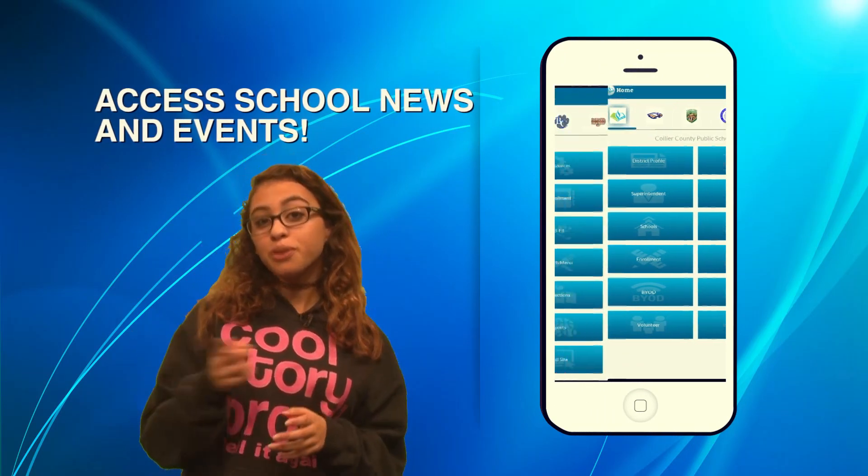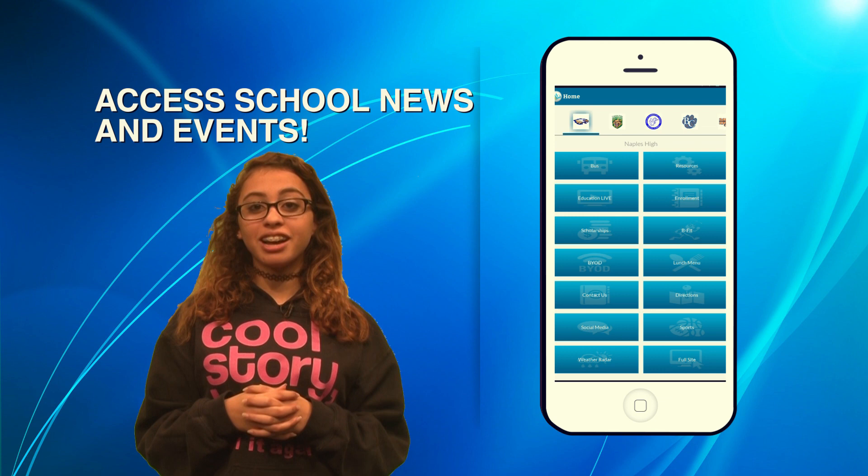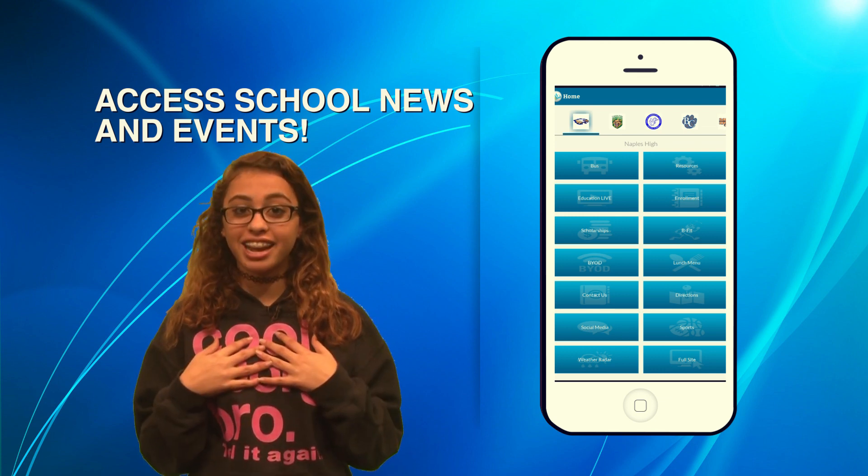Then with a simple swipe you can access information about your selected schools, get the latest news and events, and even access My Grade. Wait a second — are you sure we really want to do that?